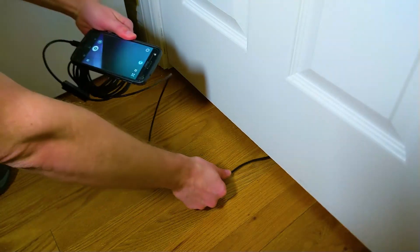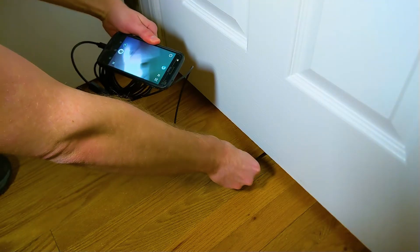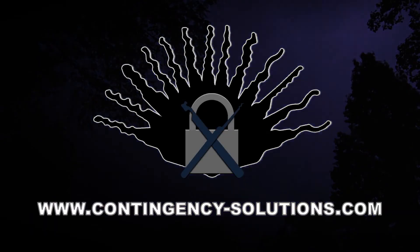Last up we have a simple borescope. These very affordable tools can interface with a smartphone to help you see past interior doors. This can help guide a bypass technique when the door has unusual hardware, and can help you identify alarm hardware before you trip them by opening the door.